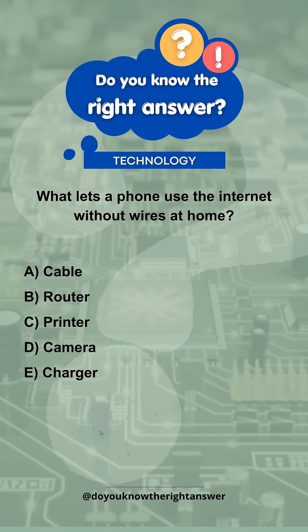What lets a phone use the internet without wires at home? A. Cable. B. Router. C. Printer. D. Camera. E. Charger.